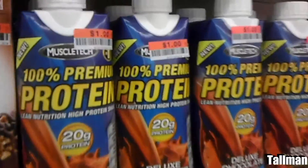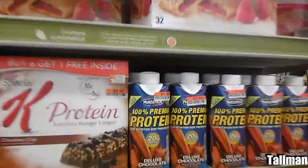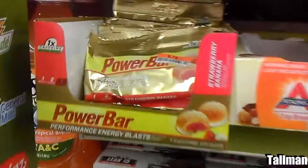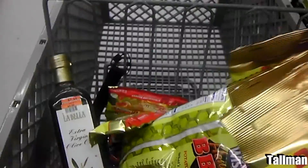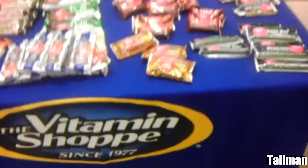I decided to go back and get some more. Then I saw the MuscleTech protein — 20 grams right there for a dollar — so I grabbed a bunch of those. Not bad, 20 grams of protein for a dollar, you can't go wrong with that. Then I saw the Power Bars, this is an energy blast. I decided to dump a few of those in my cart. I should have just taken the whole box, but I didn't want to be greedy.